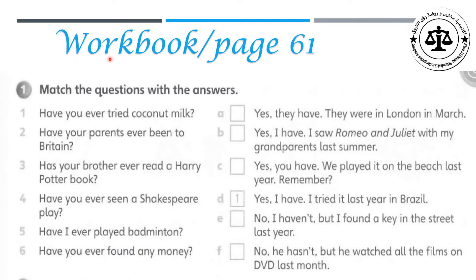Now let's go to the workbook on page 61, Exercise one. Match the questions with the answers. Number one: Have you ever tried coconut milk? Yes, I have. I tried it last year in Brazil. Question two: Have your parents ever been to Britain? Yes, they have. They were in London in March.